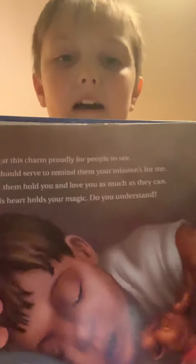'Wear this charm proudly for people to see; it should serve to remind them your mission's for me. Let them hold you and love you as much as they can — this heart holds your magic, do you understand? You see, it's not fragile, not like an elf; your goal's not the same, to watch from a shelf. Your job is to snuggle and nestle up tight, to store up the wonder that makes me take flight.' There's that writing, here's the picture.